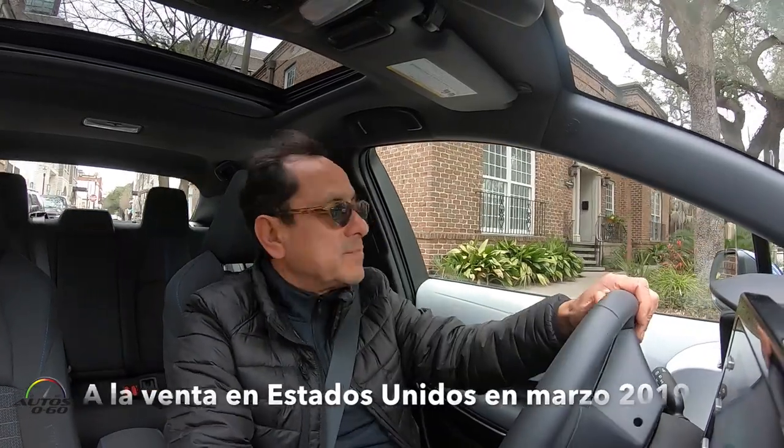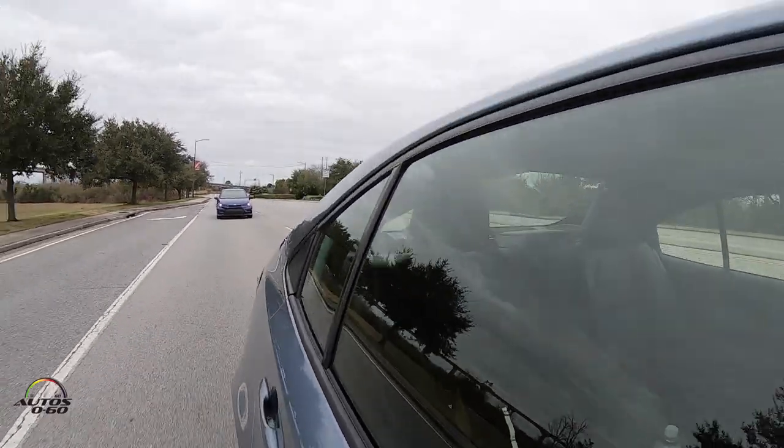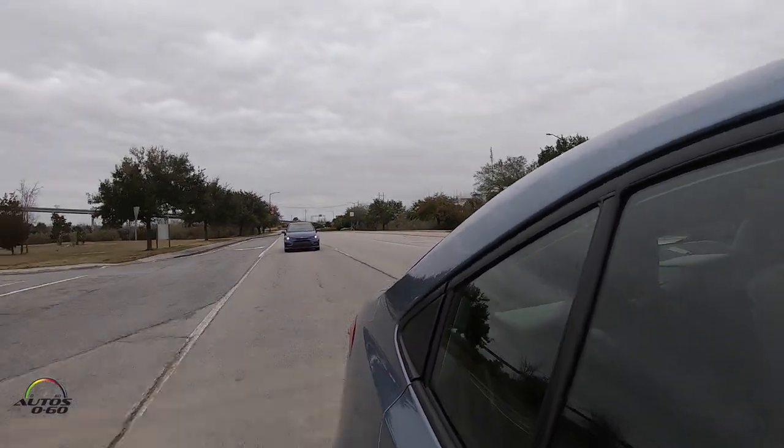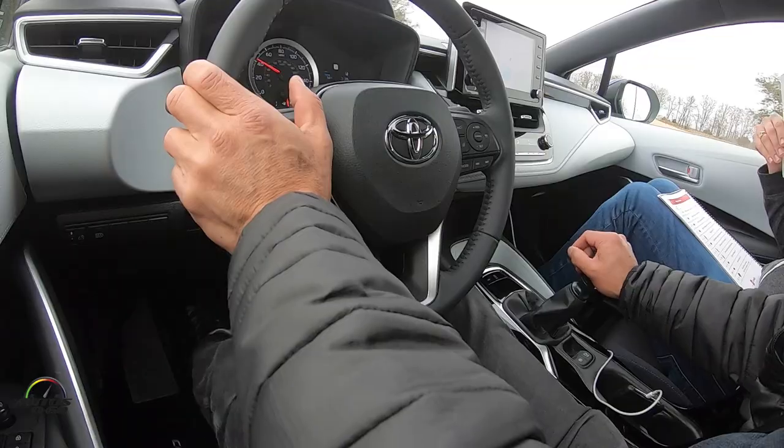Well, we are finishing the driving experience here with the new Toyota Corolla 2020 in Savannah. We drove the normal model with the CVT transmission, the manual — which is this one we are in now — and also the hybrid.